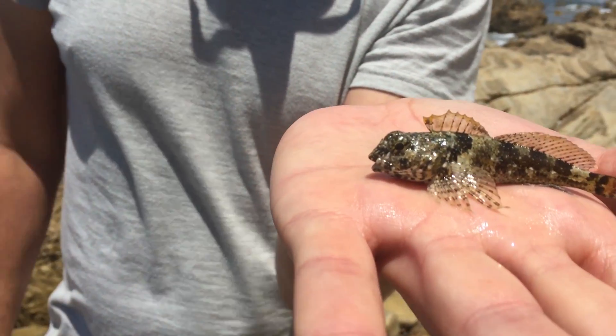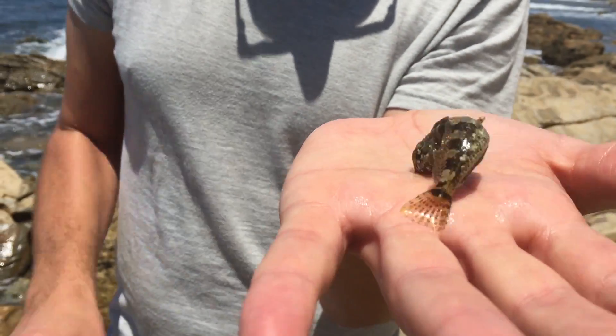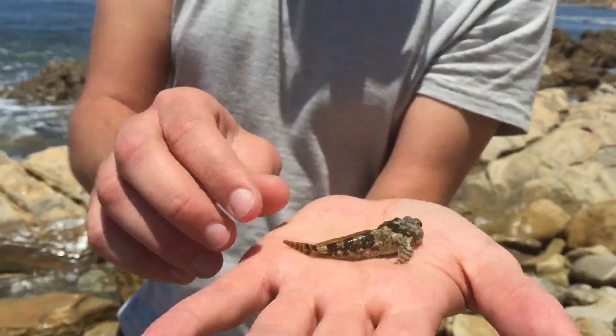They're an ambush predator. They lie in wait in the tidal pools, very well camouflaged for their environment. Beautiful little fish.